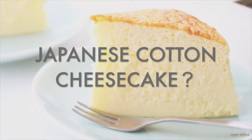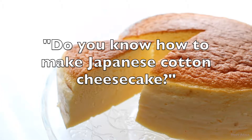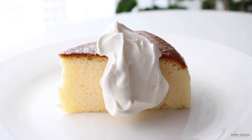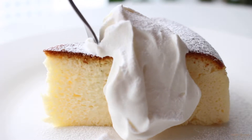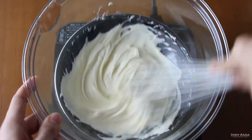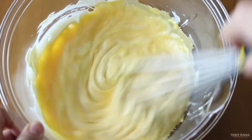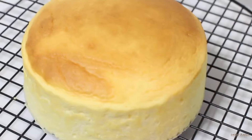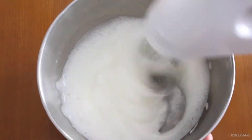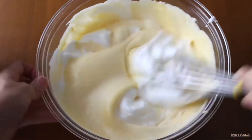Have you ever heard about Japanese cotton cheesecake? When I was living in Dubai, many friends asked me if I knew how to make it. Actually, I didn't know that cotton cheesecake was a specialty of the Japanese — I thought it was just one of many kinds of cheesecake. Japanese cotton cheesecake is very different from regular cheesecake. It offers the same iconic sweet and tangy flavor with a soft, light and airy, melt-in-your-mouth texture. The big difference is the addition of meringue, so the cake becomes airy and fluffy.